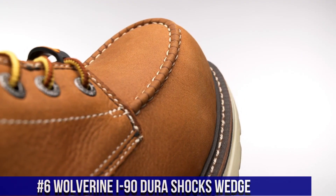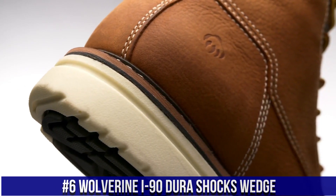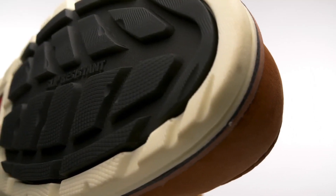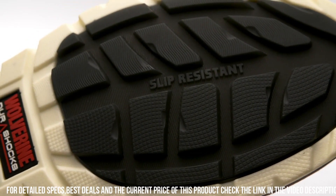Number 6: Wolverine i90 Durashocks Wedge — the ultimate work boot that combines strength, comfort, and durability. Designed for hardworking professionals, the i90 Durashocks Wedge delivers exceptional performance in tough work environments.